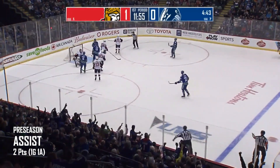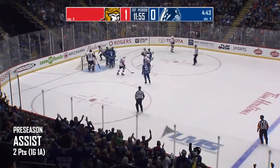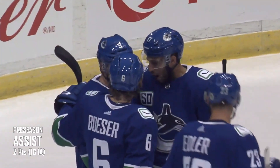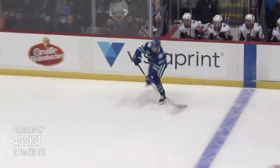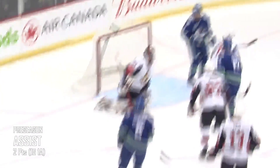top of the left circle, shoots and scores! It bounced off JT Miller in the crease. Canucks strike on the power play to tie the game at one, and because it's a major penalty, they've got over four minutes and forty seconds left to work with.